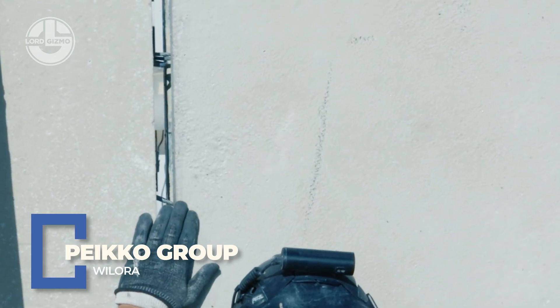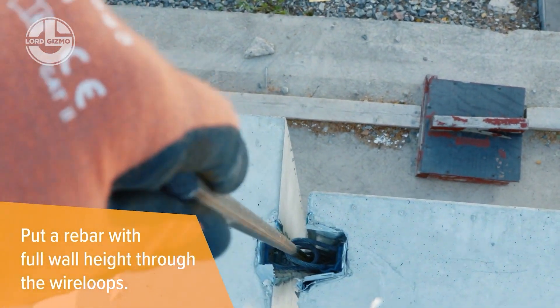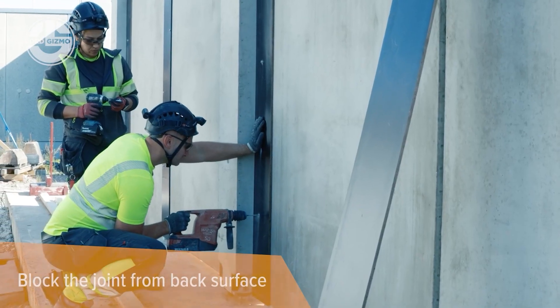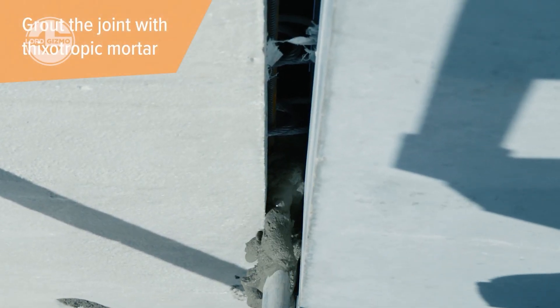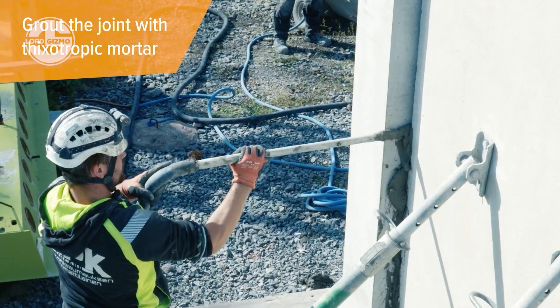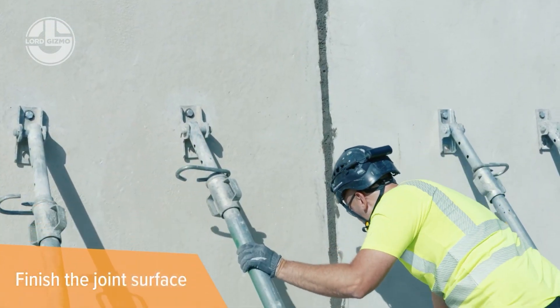Say hello to Willora by Peco Group, the secret weapon hiding inside sleek concrete walls. It's a hidden connection system that locks columns and beams together like Lego for grown-ups. No welding, no long waits, just snap, secure and go. It's like Tinder for precast elements — find your match, connect instantly and build strong relationships, structurally speaking.